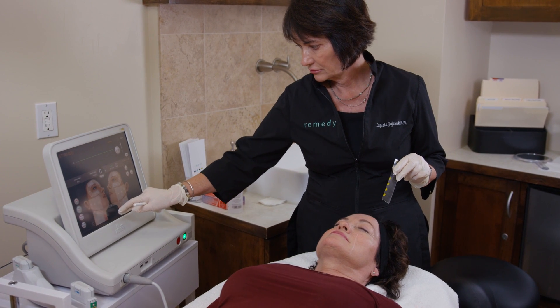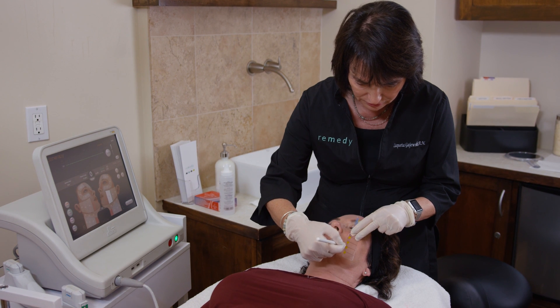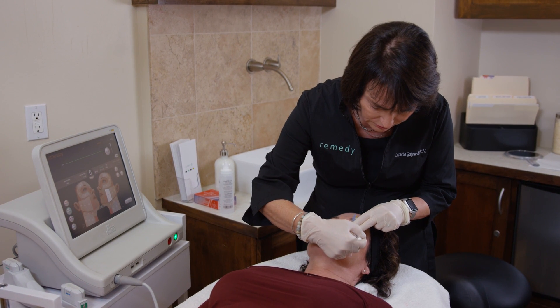It's the first and only non-invasive treatment that's FDA cleared to not only tighten, but actually lift the eyebrows, neck, and under chin area, as well as improve lines and wrinkles of the chest.